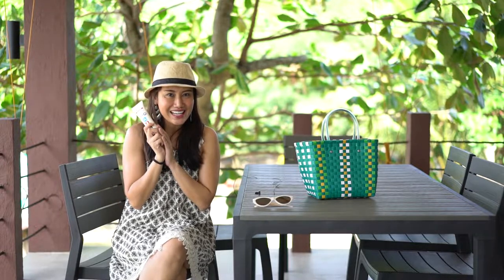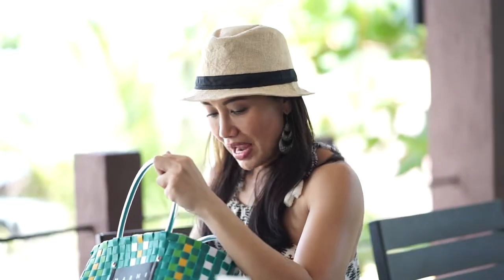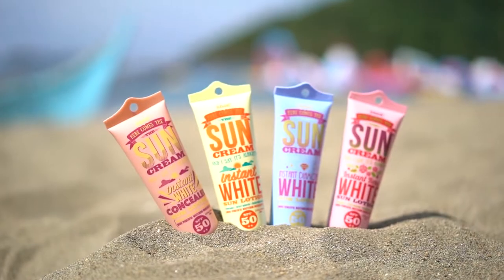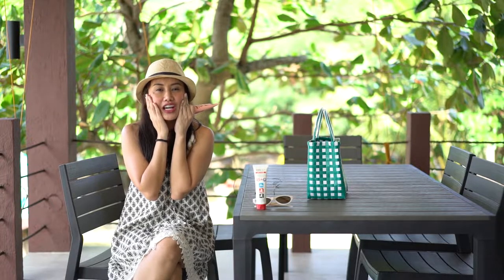I use SafeSea and I layer on the Snowy sunblock. My favorite from our line is the Instant Concealer — this is SPF 50. I layer it on so I can cover all those areas, and I also use it for my face. You look like you have makeup on but at the same time, it's perfect to use at the beach and it's also water resistant. I use Instant White Concealer, which is the Snowy sunblock SPF 50.